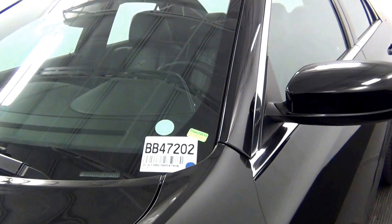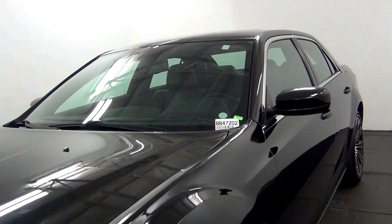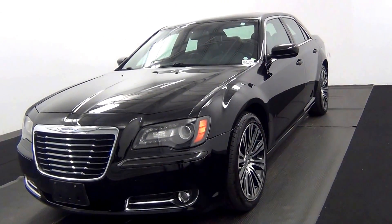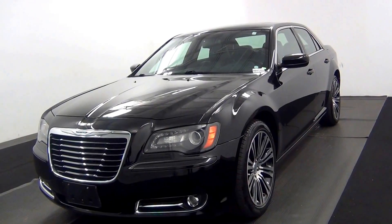Hello, today we are going to walk around a 2013 Chrysler 300S, stock number BB47202.